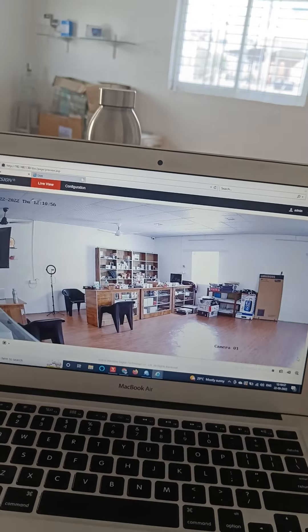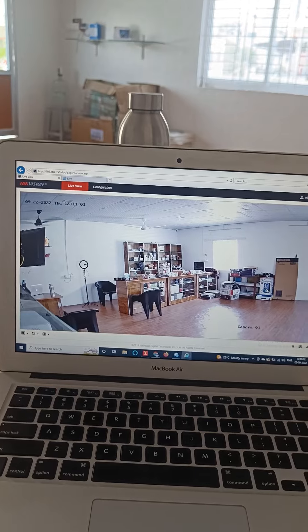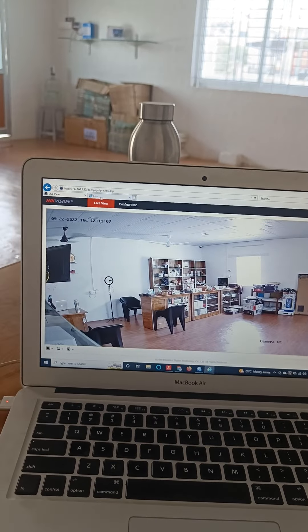We are now looking at the camera live. This is the equation. This is the camera live. This is the overall picture quality.